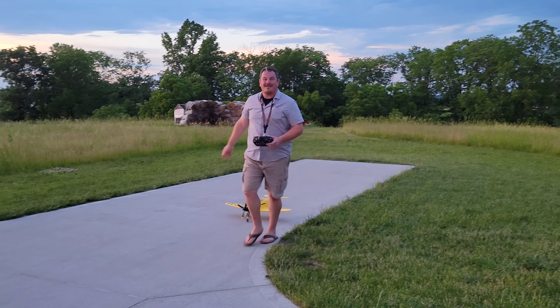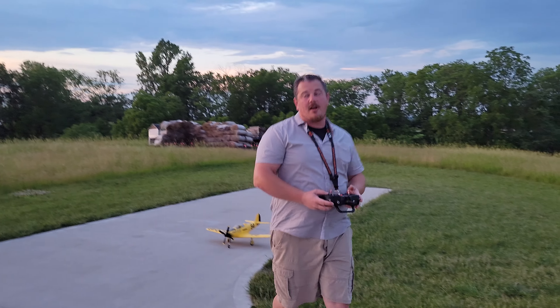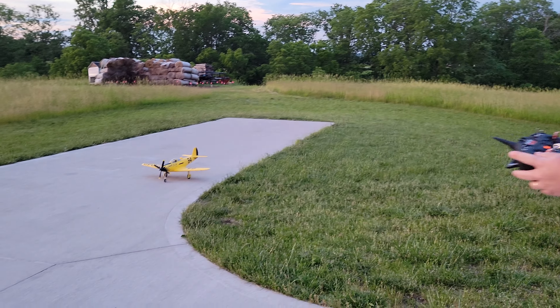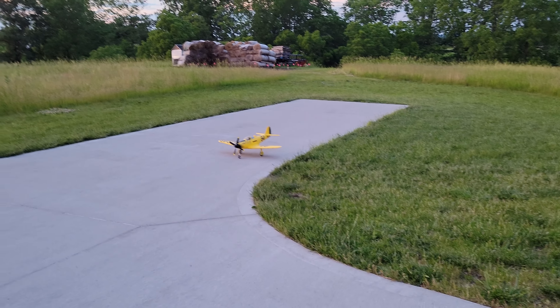So we're going to try this again. I forget how nice this thing lands. I'm in takeoff flap setting. There's just a little teeny tiny bit of wind, and we are going to push it to the limit.